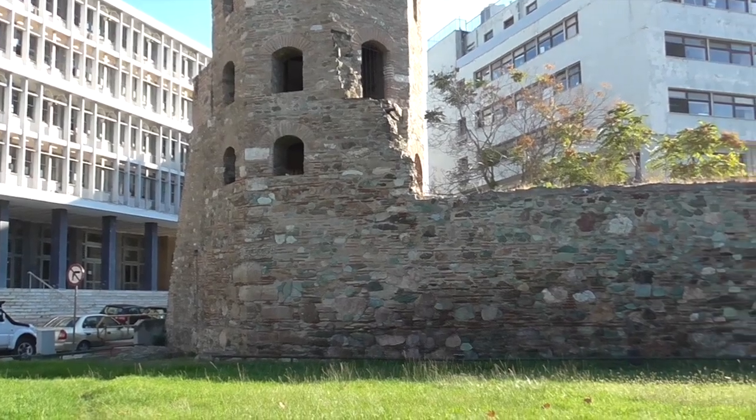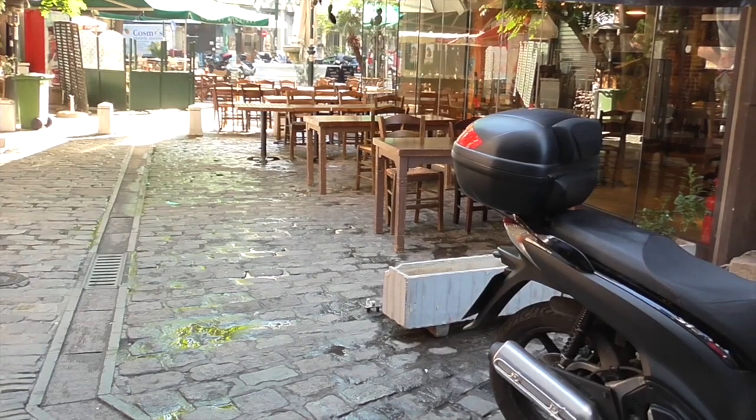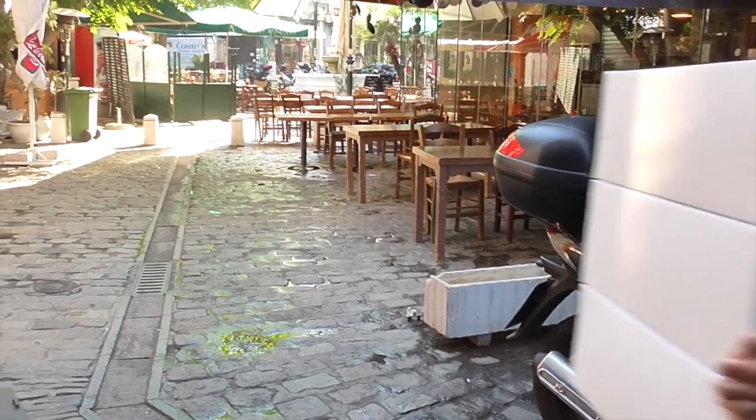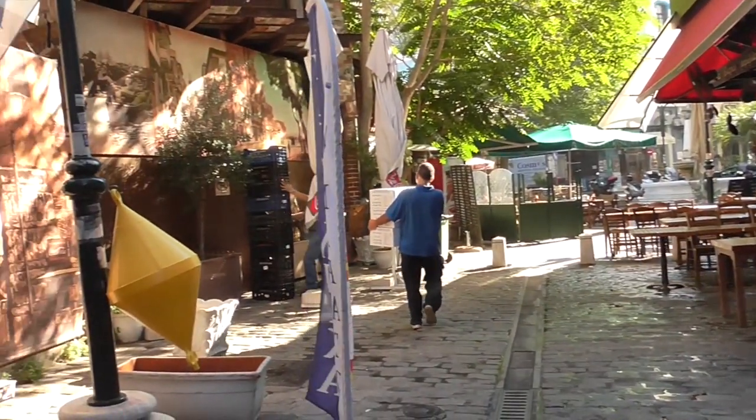A few remnants of the old city wall that used to enclose the town. The streets around here are the old Ladadika neighborhood. They restored a lot of the buildings in the city and there are a lot of restaurants.